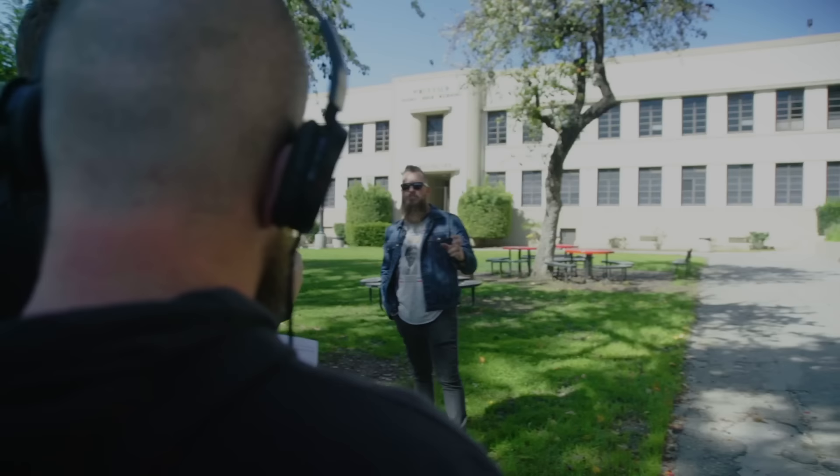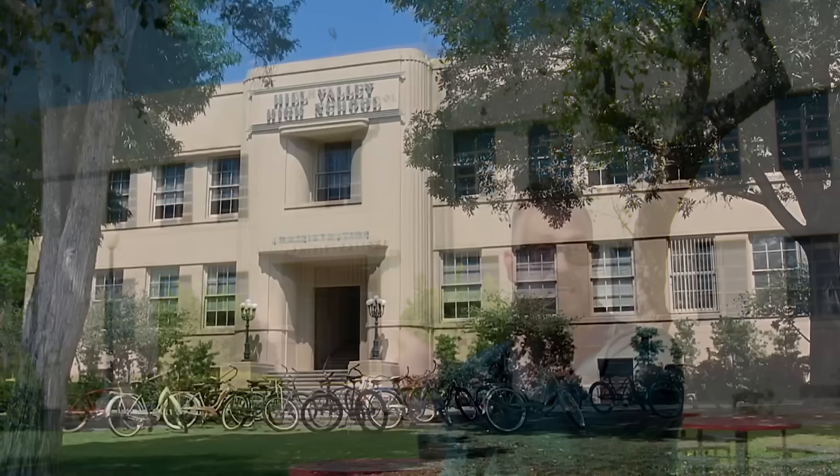Whittier Union High School was both the exterior and interior shots. A little bit different places for the gymnasium, but when it came to the school itself, the hallways all happened right here. So if you can imagine Whittier Union High School saying Hill Valley High School, it's right here.